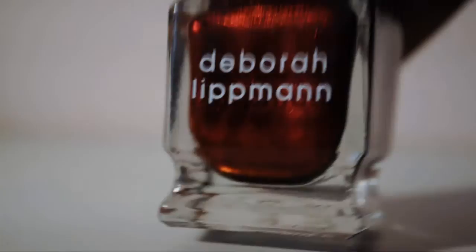Moving on. Here's a red — it's Lady of the Tramp. It's pretty. I think it might be jelly-ish, maybe crelly-ish. I'm not sure, but it's pretty. I've actually used quite a bit of this. This is Through the Fire, and it's from the Holiday 2012 collection — it came out with Cleopatra in New York.